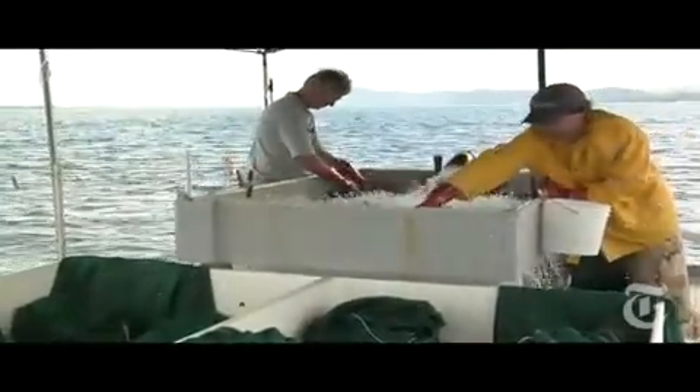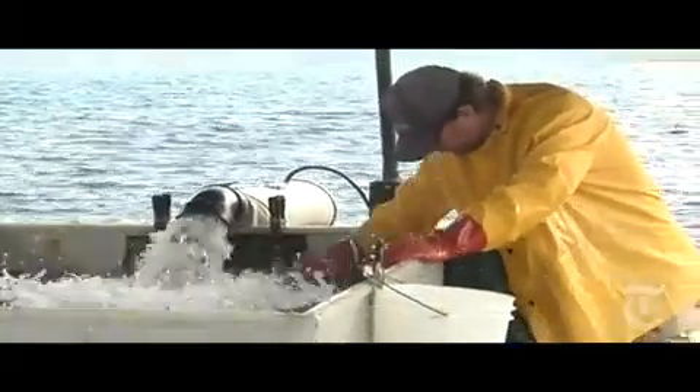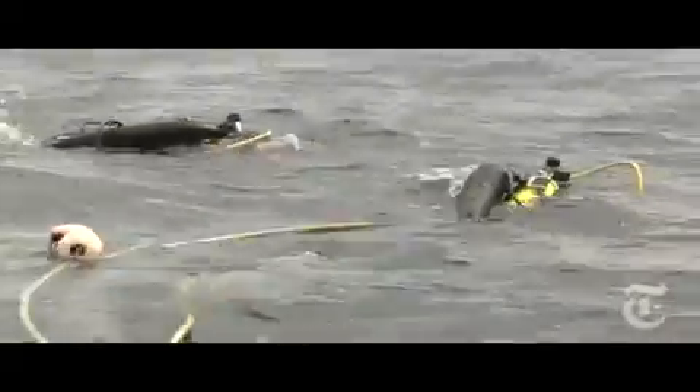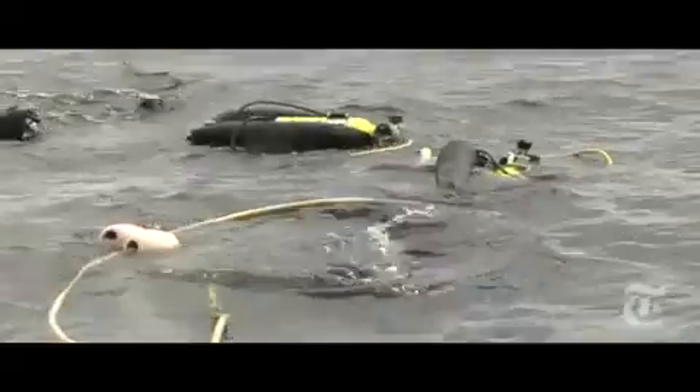We can do upwards of 800 pounds of algae per hour. A typical day, we like to keep our divers in the water 4 to 5 hours, so we're looking at 3,000 to 3,500 pounds per day.